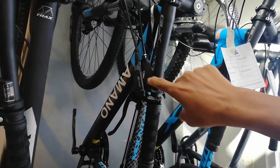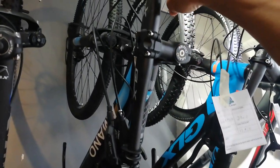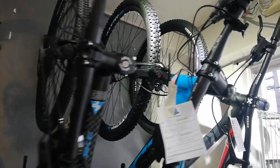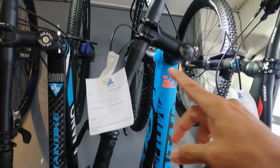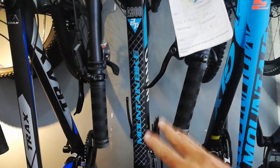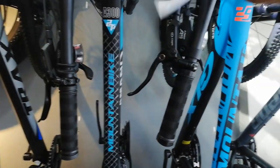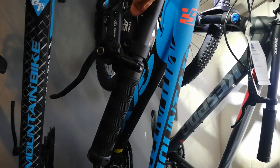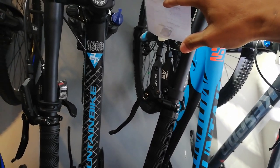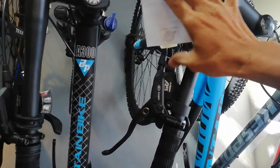Logan L2A3 — 8 speed, 3x8. Manual lockout, coil type. Ang ganda nito guys, 13,000. Nakakalimutan ko, balik tayo dito kay Galaxy L285. Ang L285 ay 10,950. 3x9. At dito tayo ngayon kay Trax.